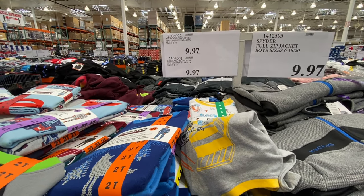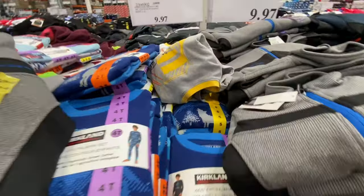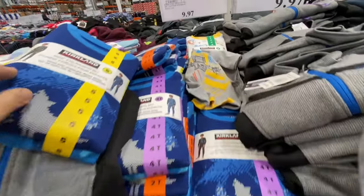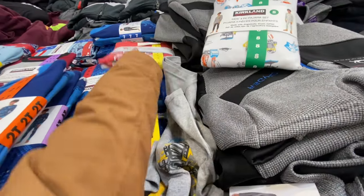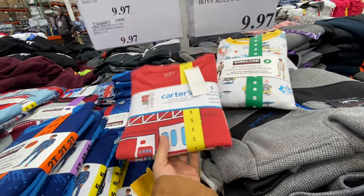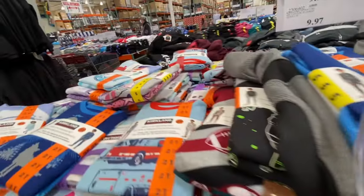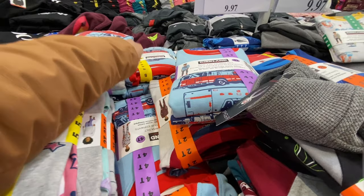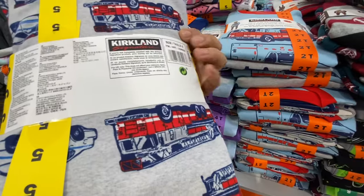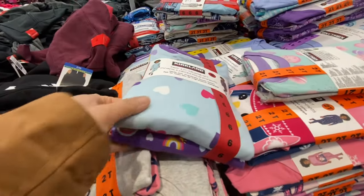Kirkland cotton pajamas are $9.97 — lots of boy options left. Carter's ones were also $9.97. There are other options with boy prints — a second option available, though it doesn't show the original price, but I'd guess around $20. They also have beautiful prints for girls.